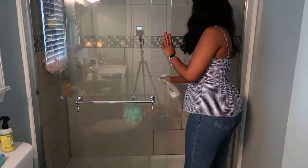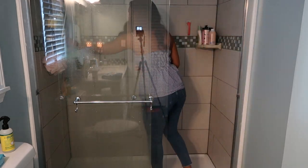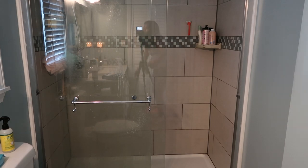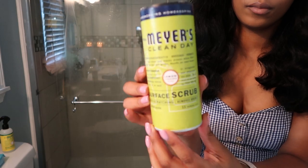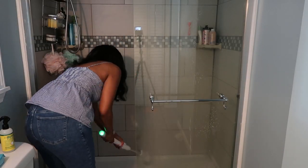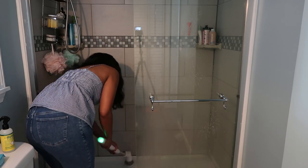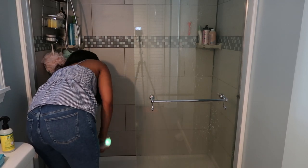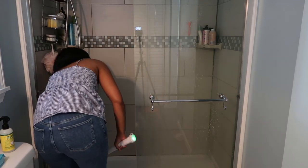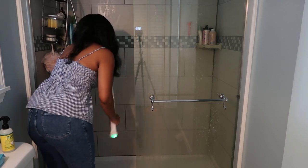Now we're cleaning the shower. I'm spraying an all-natural bathroom cleaner — no harsh smells or chemicals — and also putting some Mrs. Meyer's surface scrub at the bottom of the shower, which you can get from Grove. I love the scrub for the shower floor and the spray for the shower walls and glass.